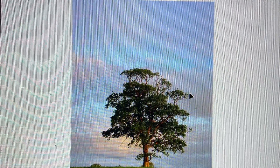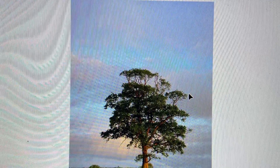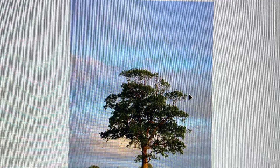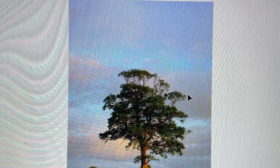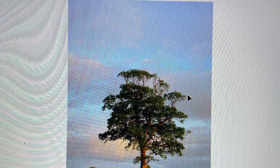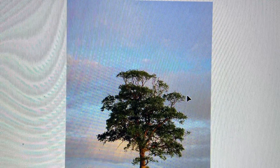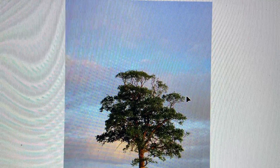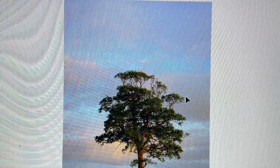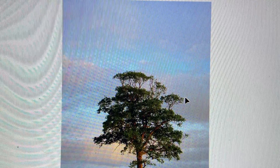Oak trees take a long time to mature. In fact, it takes about 50 years for the average oak tree to mature so it can produce acorns. An oak tree can produce tens of thousands of acorns over the course of its lifetime, but only a few of those acorns will germinate and grow into new oak trees.